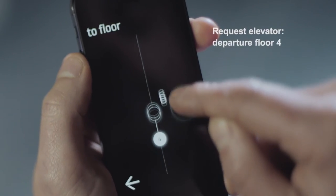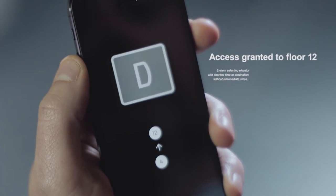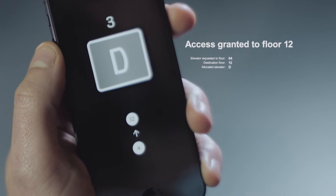KONE puts efficient elevator travel at everyone's fingertips. With our mobile application, passengers can make personalized elevator calls from anywhere in the building.